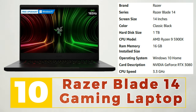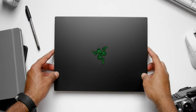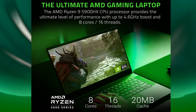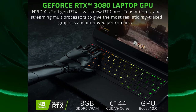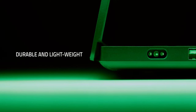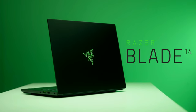Number 10: Razer Blade 14 Gaming Laptop. The Razer Blade 14 Gaming Laptop is a high-performance machine designed for gamers who demand the best in terms of specifications, design, and portability. It boasts a 14-inch full HD display with a fast 144Hz refresh rate, delivering stunning visuals and smooth gameplay. Powered by an AMD Ryzen 9 processor and NVIDIA GeForce RTX 3080 graphics, the Blade 14 can handle even the most demanding games and applications with ease. It also features a sleek and lightweight design, making it easy to take on the go, and advanced cooling technology to keep the system running smoothly. With its impressive specifications and portability, the Razer Blade 14 is perfect for gamers who need a high-performance machine that they can take with them anywhere.